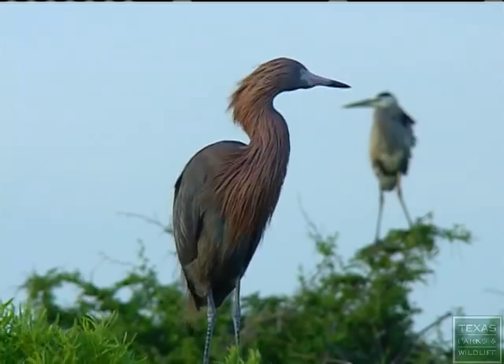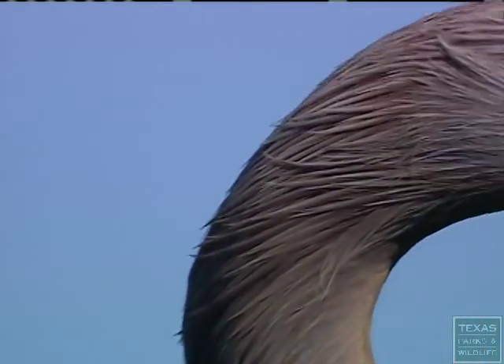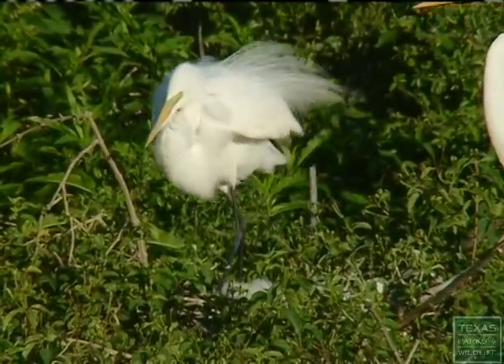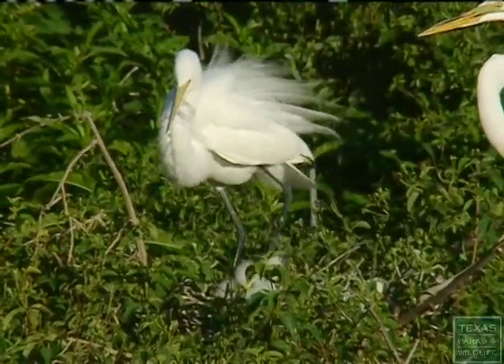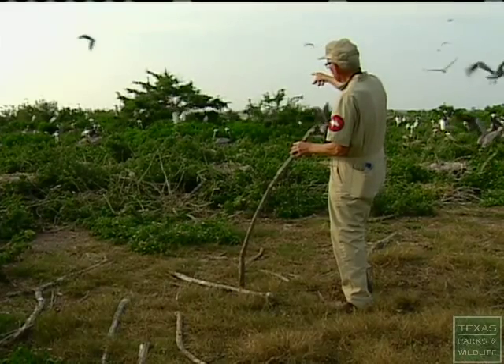I have a lot of birds that are beautiful when they're in their mating colors. One of my favorites is the Reddish Egret — the Reddish Egret is on the threatened list. Look at the plumes on that great egret. Isn't that beautiful? They're the most beautiful bird on the island, I think.